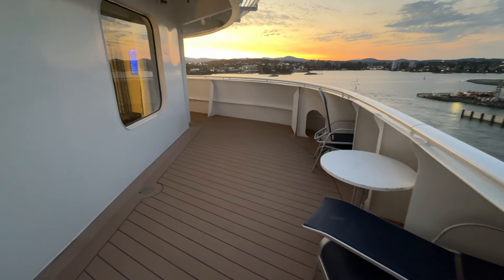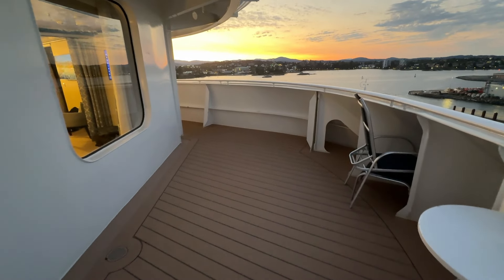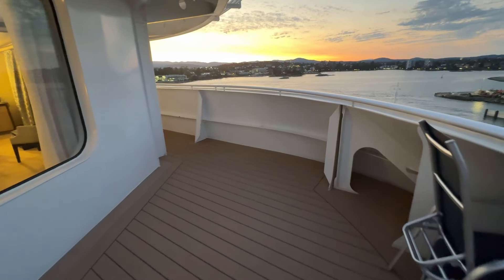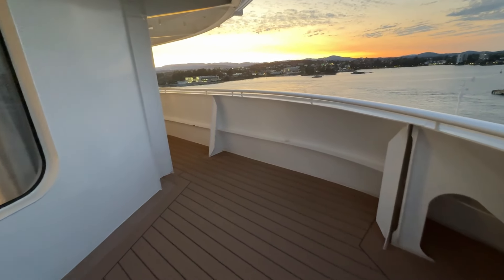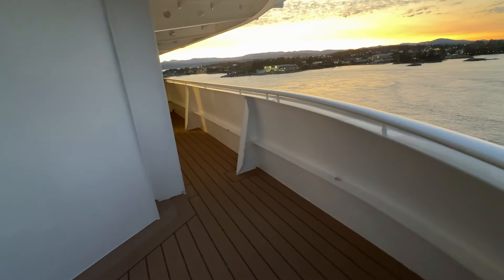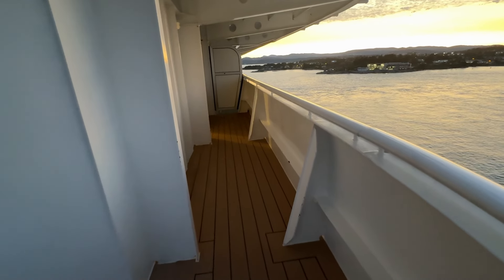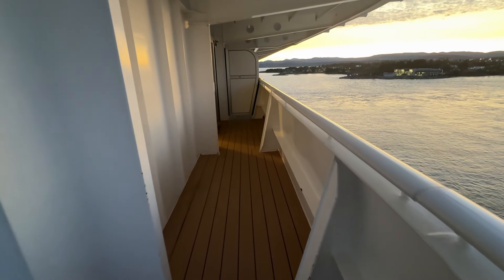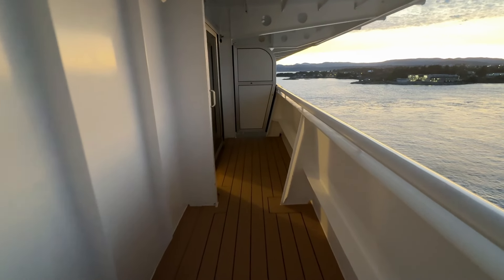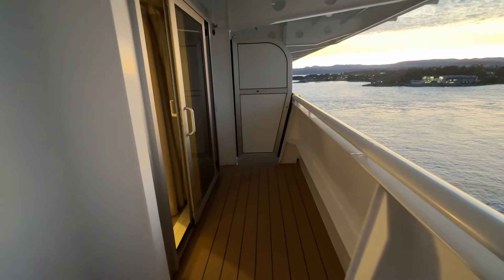This stateroom is a couple of decks above the bridge on the port side, and because it's on a corner, the balcony is an extended one. You can look out the front and you can look out the port side of the ship, so instead of just having one view, you really have an expansive view. This was wonderful when we went through Glacier Bay, when we entered a port, or when we were looking for whales, because we were able to look in different positions of the ship.